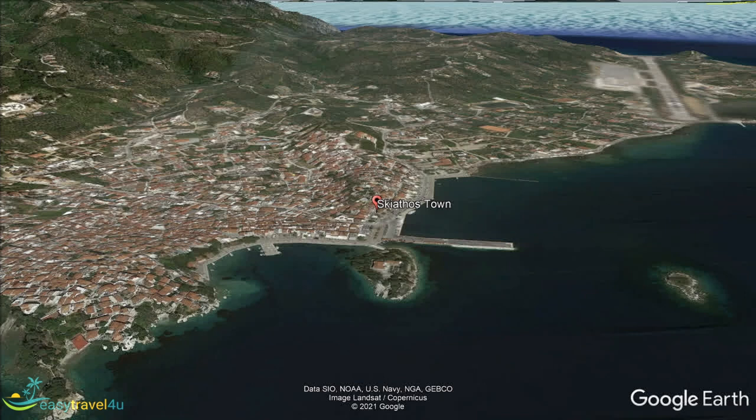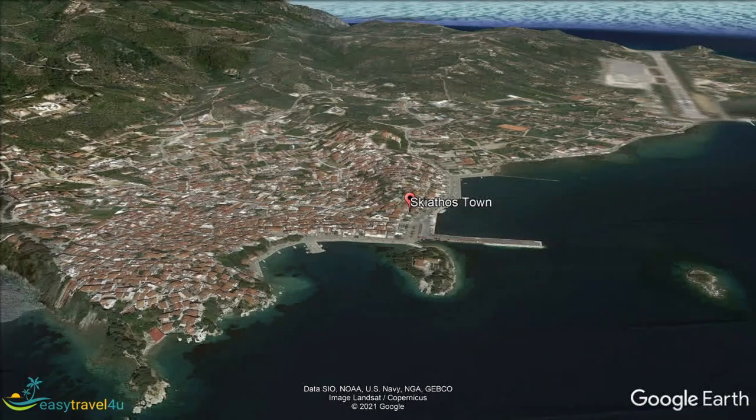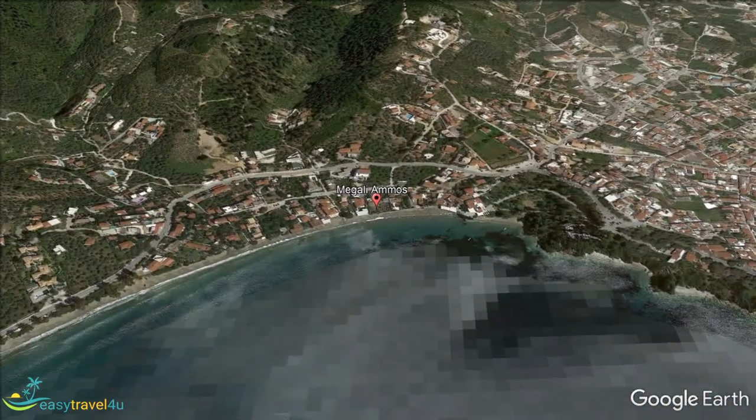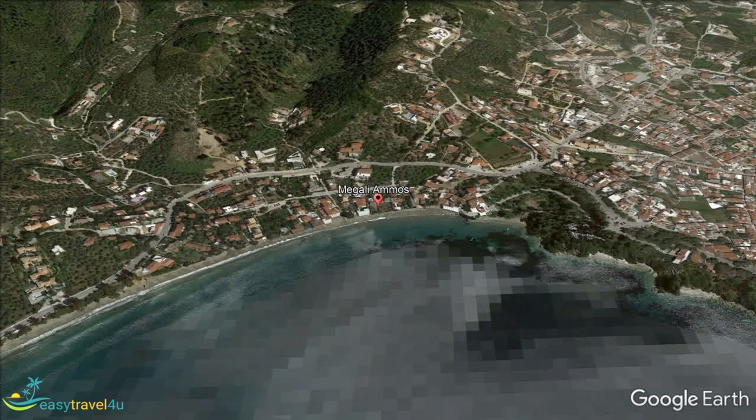There are transport links to other parts of the island for day trips. The large sandy beach at Megali Amos makes it a good choice for many visitors. Its location close to Skiathos town means that they are close to as many facilities. Megali Amos is in fact the town's public beach, and gets busy in the high season, simply because the town is busy.